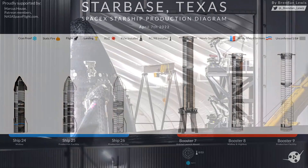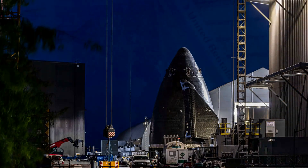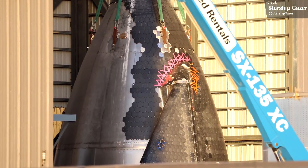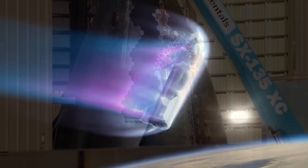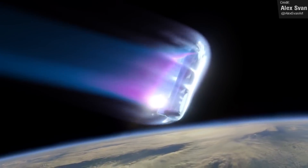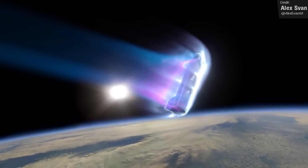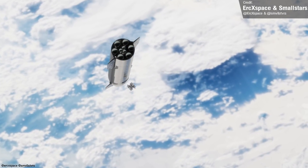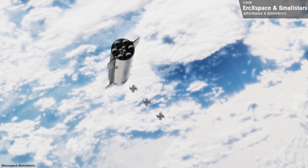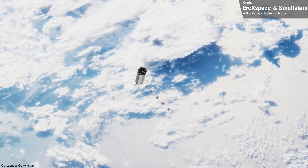Back to Ship 24 — its nosecone was transferred to the high bay as well, so hopefully we should see its major sections begin getting joined this week, with full stacking following not too long after. The completion of Ship 24 will be a significant one. This will not only likely be the first orbital-class Starship that'll be flown by SpaceX, but it'll also be the first payload-capable Starship, as it is sporting the cargo hatch that we've spotted at the build site — the hatch that we think will deploy payload in a similar fashion to a giant PEZ dispenser.